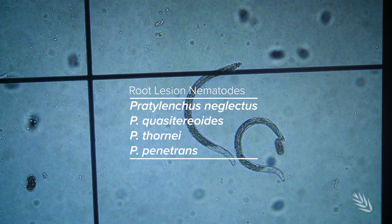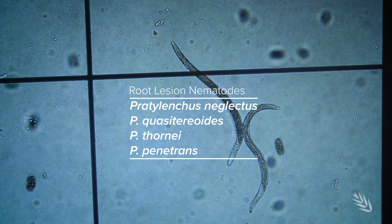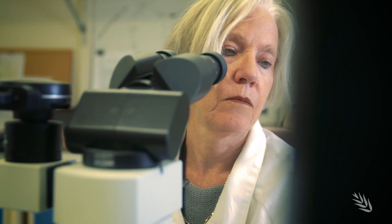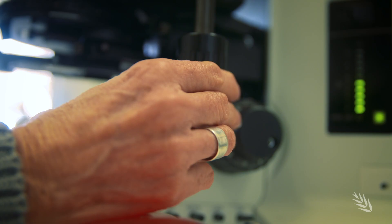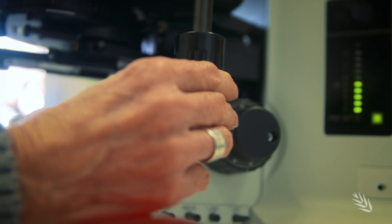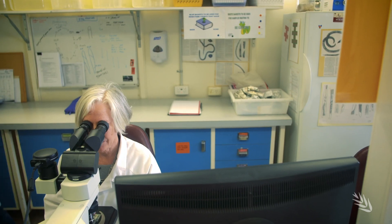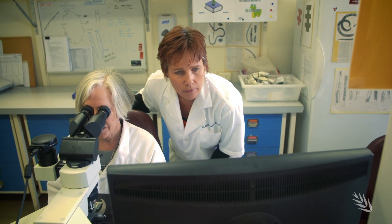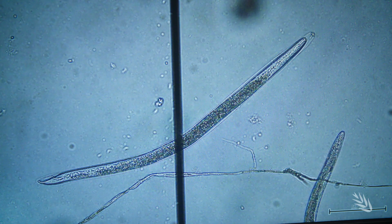It's important to know the species you're dealing with, and in WA there are four. To find out which species is present, plant or soil samples need to be sent to a diagnostic service for morphological or DNA assessment. At labs like this, specialist technicians identify species based on physical form and structure.